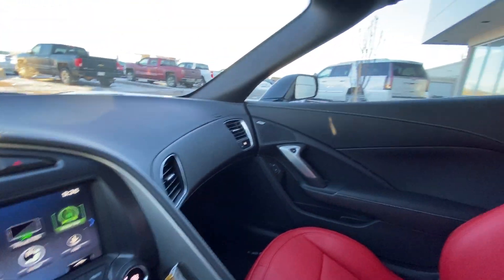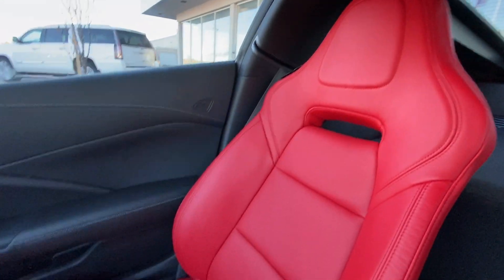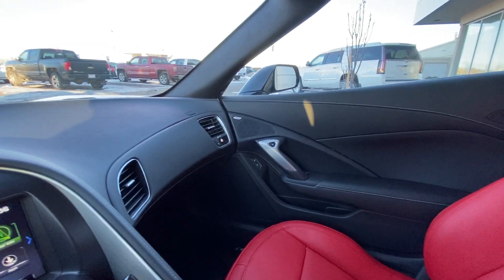Moving on over, we do have these beautiful adrenaline red leather seats. Very good looking — they suck you back right in and make you feel like you're actually in a sports car.